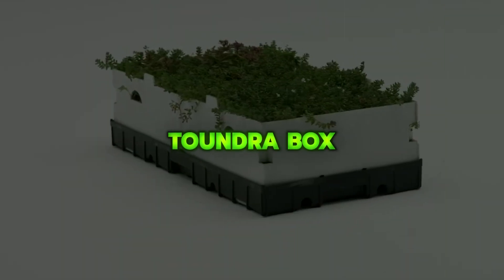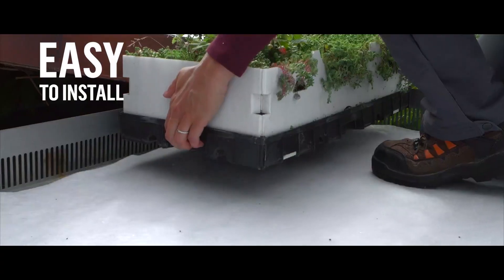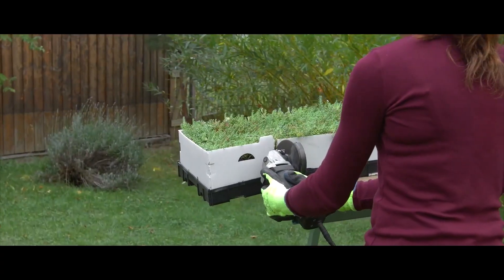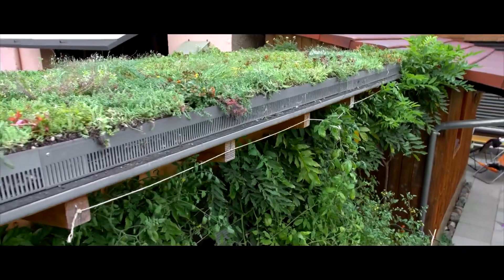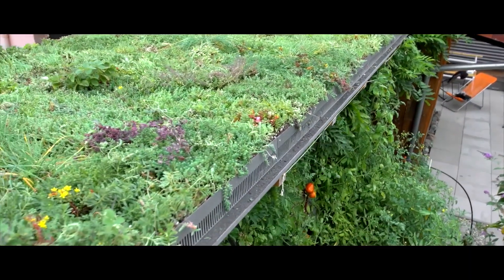TundraBox is a Canadian-made pre-vegetated modular green roof box filled with sedum plants and growing medium, designed for quick installation and easy maintenance on roofs, terraces, and plaza decks. It offers an all-in-one solution that brings instant greenery and improved environmental performance to building surfaces.